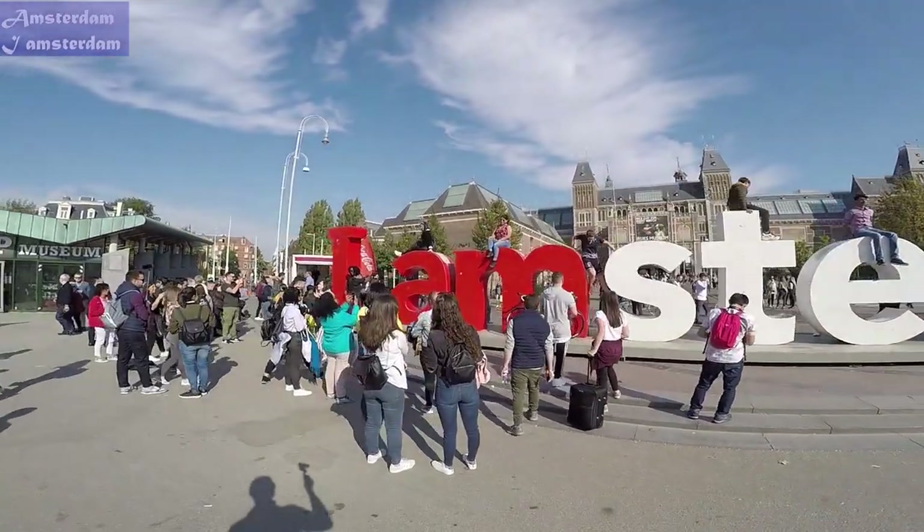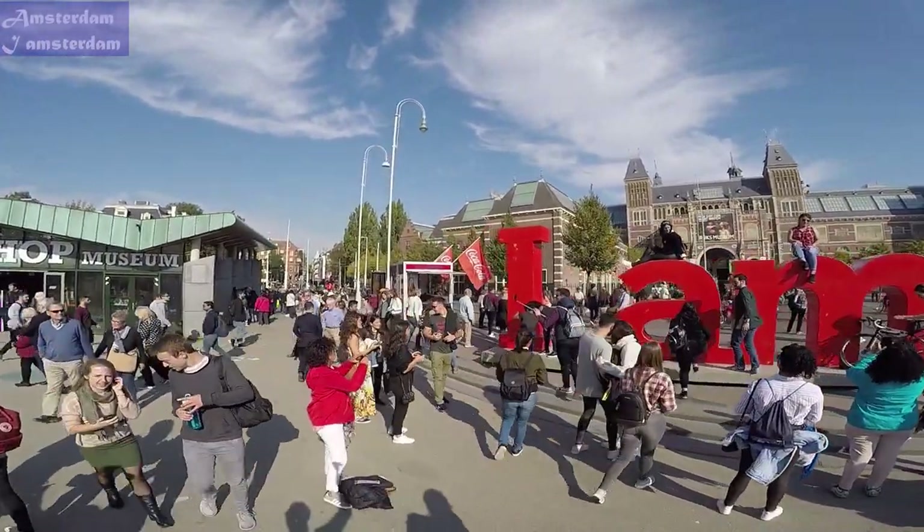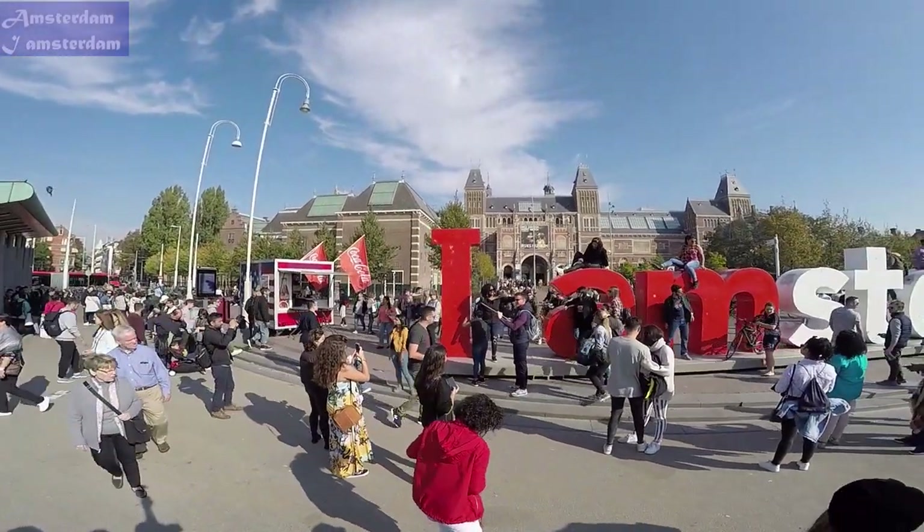Amsterdam marketing happily estimates the letters are photographed some 6,000 times a day — happily, because the original intention of promoting Amsterdam abroad in the wake of the financial crisis has worked far beyond expectation.